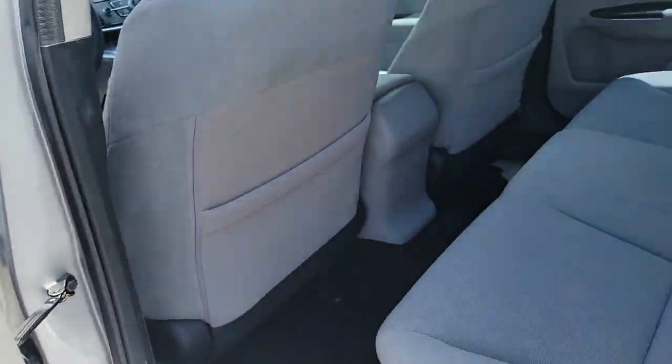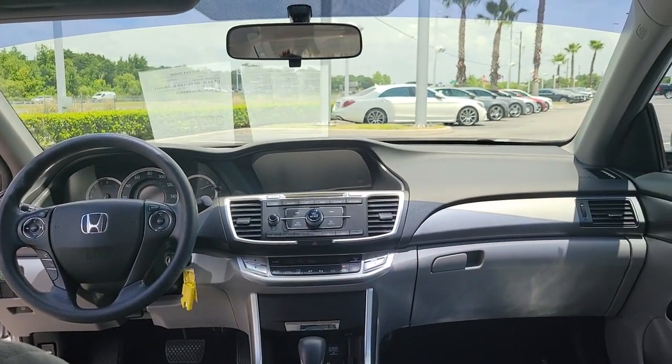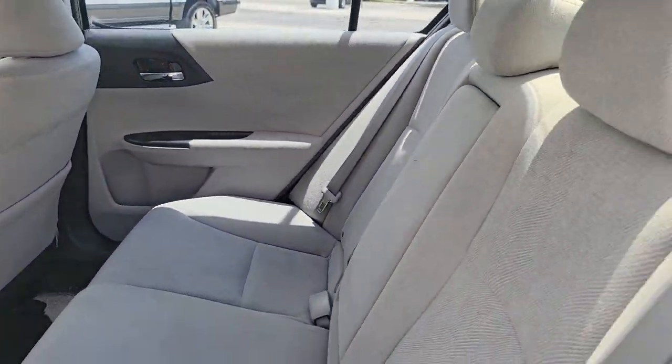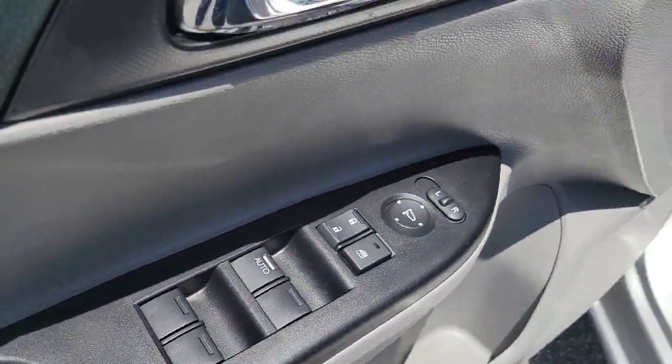These are just some of the great options this vehicle comes with: keyless entry, backup camera, aluminum wheels, multi-zone AC, steering wheel audio controls, Bluetooth connection, stability control, intermittent wipers, traction control, and pass-through rear seat.